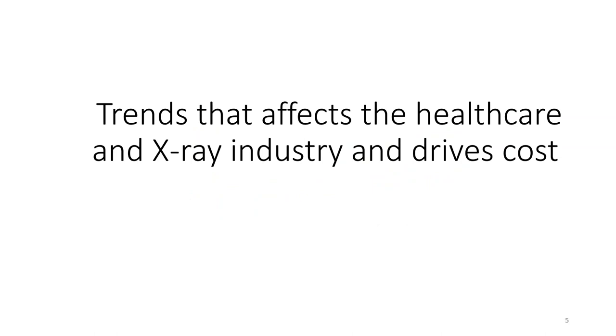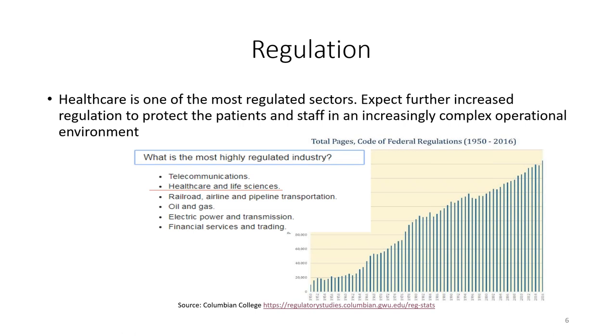One of the key trends affecting the healthcare and x-ray industry is regulation. Healthcare is one of the most regulated sectors in the world, particularly in the US. Looking ahead, you can expect further increased regulations to protect patients and staff in an increasingly complex operational environment. From 1950 through 2016 there has been a huge increase in federal regulatory codes. Regulations protect the business but also drive a certain amount of cost.